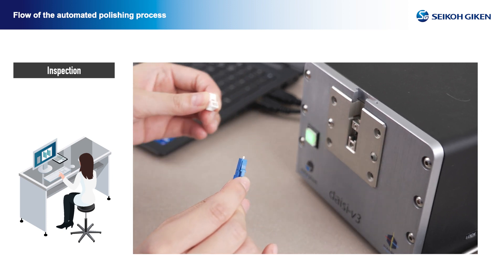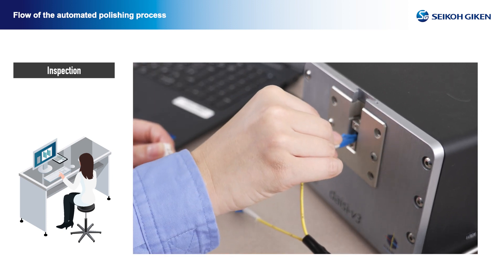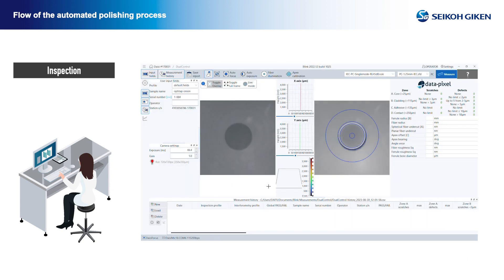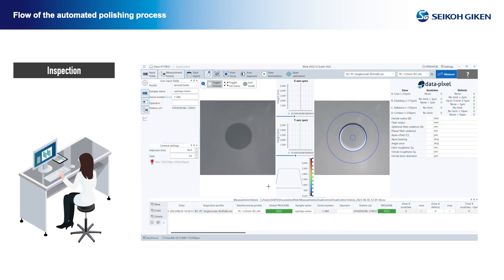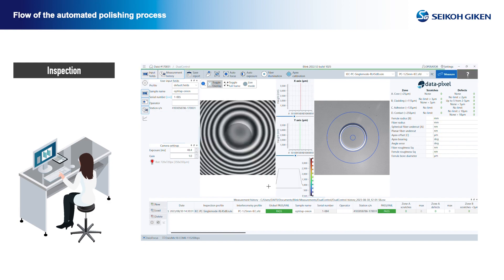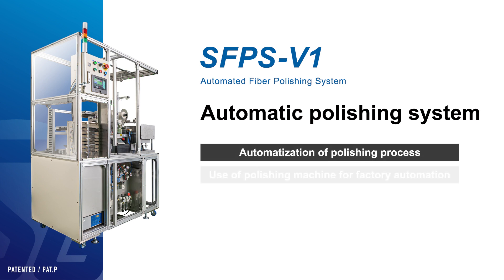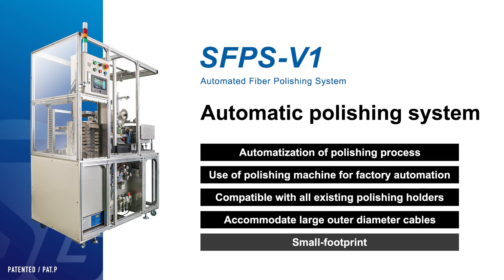Inspection: the connectors are removed from the polishing holder, which is removed from the automatic machine, and the ferrule end face is measured and inspected. The device in use for this presentation is the DAC GV3 from Data Pixel. The fully automated polishing system can accommodate all processes from polishing preparation and polishing up until before the end face inspection, and since most polishing holders from the SFP 550 series can be used, the system provides high flexibility and cost savings.